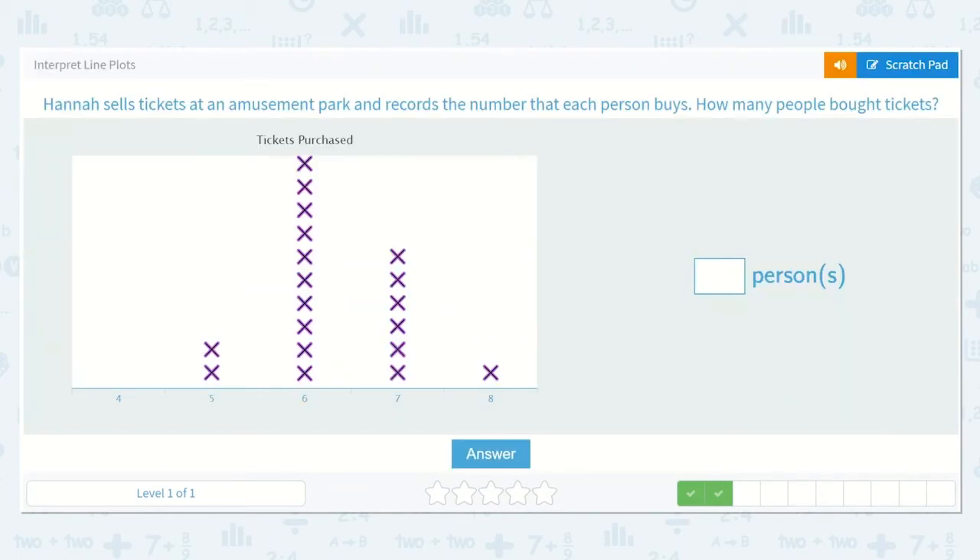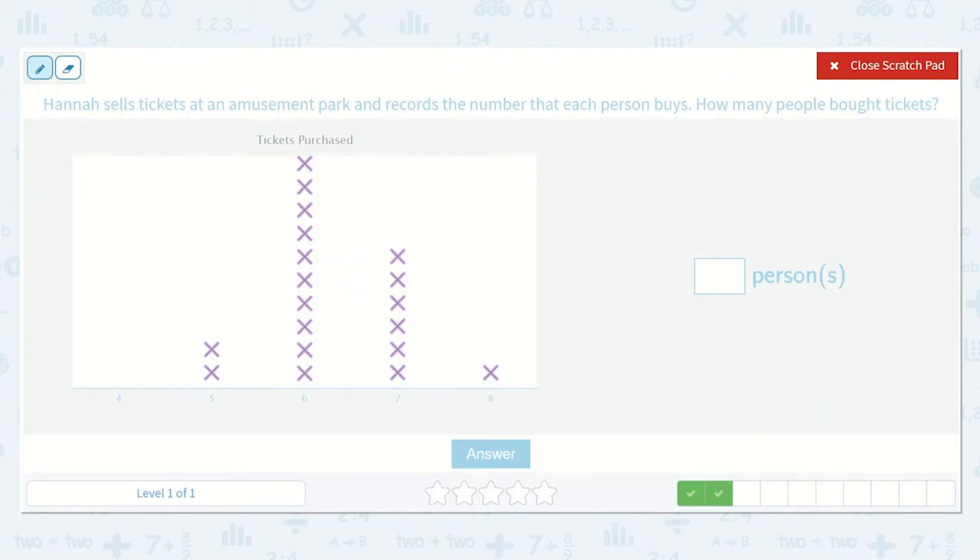Hannah sells tickets at an amusement park and records the number that each person buys. How many people bought tickets? Well, here it shows that some people bought four tickets, others bought five or six or seven or eight. But they're not asking about a specific number of tickets — they're saying how many people bought tickets. So all of these people bought tickets. Let's see how many people that is.